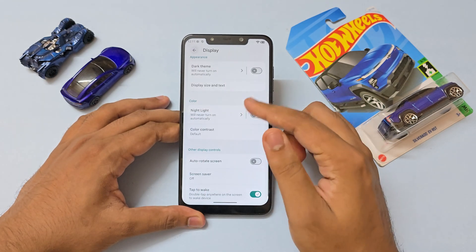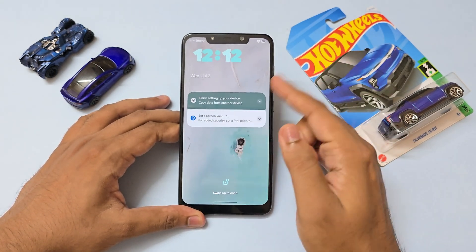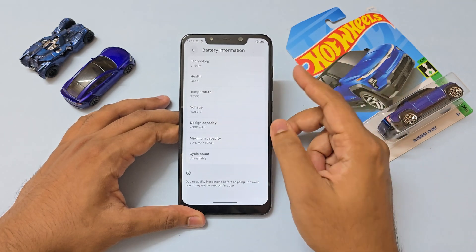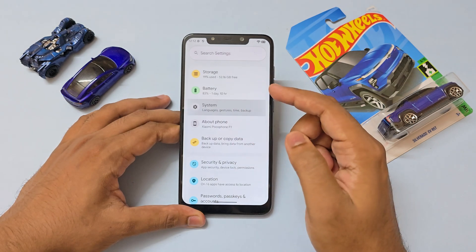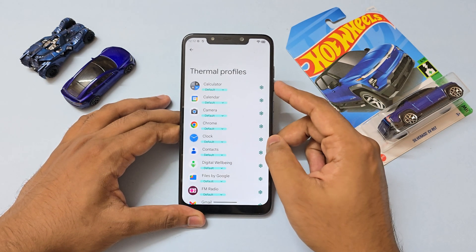Double tap to wake seems to have returned — I think it works. Going back, nothing much. Even if you go to the battery, you have charge control and battery information in which cycle count is broken, or maybe just mine — you'll have to check that on your own. The backup has been fine without the SIM. Going through more stuff, you have thermal profiles per app, which is nice.